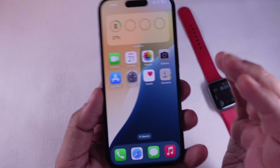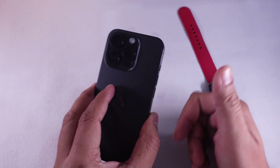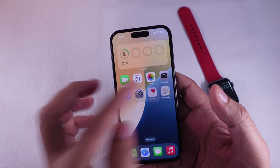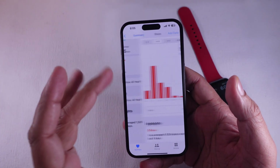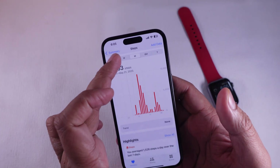And there you have it — 10 ways to fix your iPhone when it's not tracking steps without an Apple Watch. If one of these solutions helped, hit that like button and don't forget to subscribe for more helpful tech tips. Stay active and I'll see you in the next video.